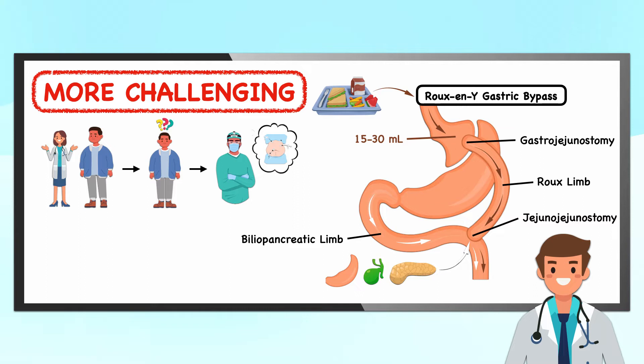As you can see, the Roux-en-Y is more challenging for clinicians to explain, more difficult for patients to understand, and a more complex procedure for a surgeon to perform.